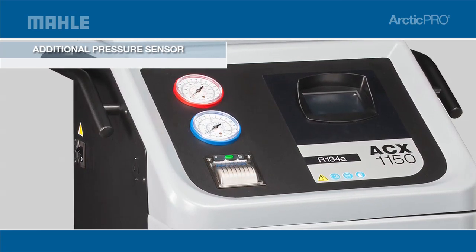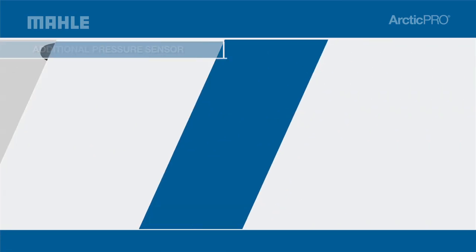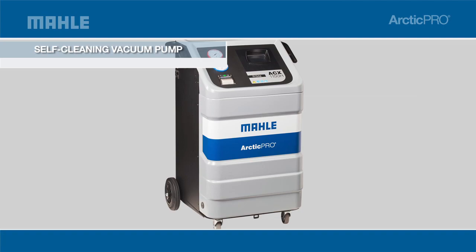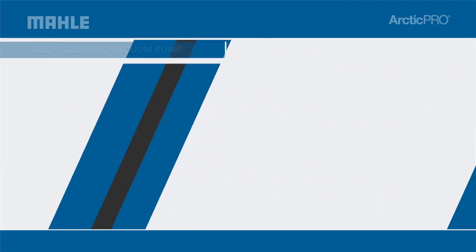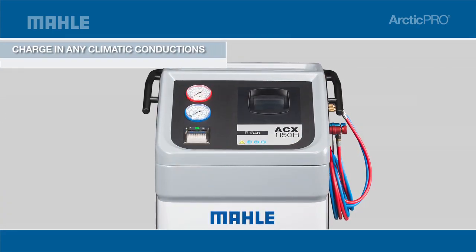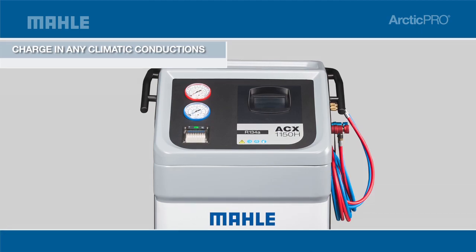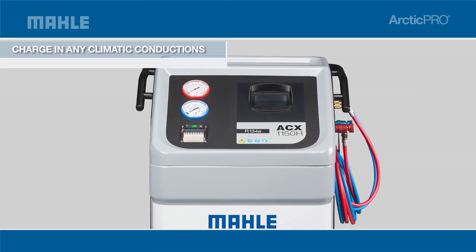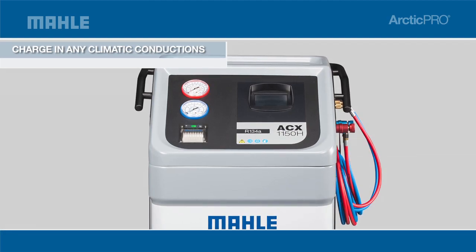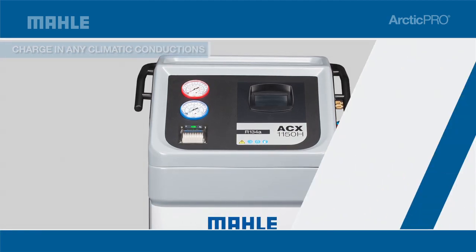Capable of servicing all passenger cars and trucks, the 1150 also contains a self-cleaning vacuum pump that requires less maintenance, ensuring maximum uptime. The 1150 is supercharged to fully cover and recharge in any climatic condition. The high-performance vacuum pump ensures faster service times — four minutes less than a double capacity pump — increasing the speed of service.